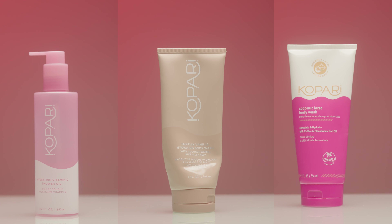Moving on to body care, starting with some of my favorite body washes ever — from Kopari. I have two body washes and a body wash oil. I prefer the body wash formula; the oil is better for shaving but I'm more of a foaming body wash person. The body washes though — they smell so good. The Coconut Latte Body Wash smells like a dream, honestly like I wanted to eat it. It smells exactly like a coconut latte and is probably one of my most memorable body washes ever. I cannot wait to repurchase it. The Tahitian Vanilla was really good too, but the Coconut Latte is my favorite.